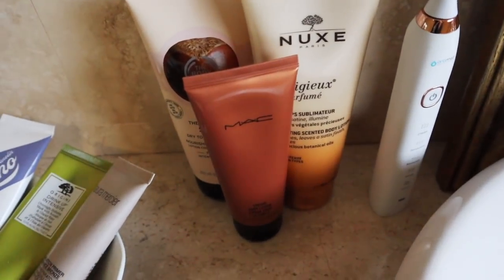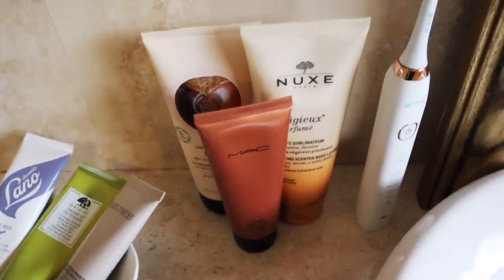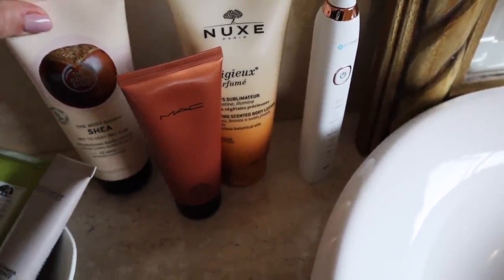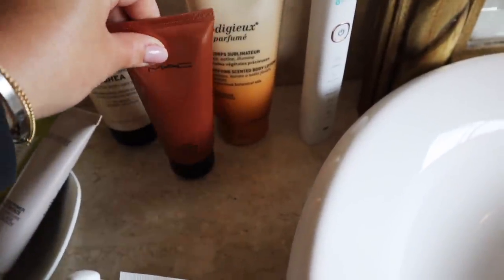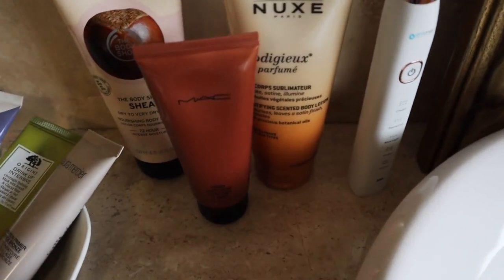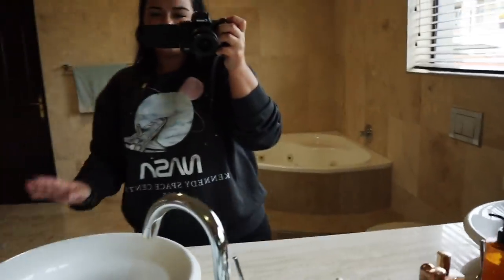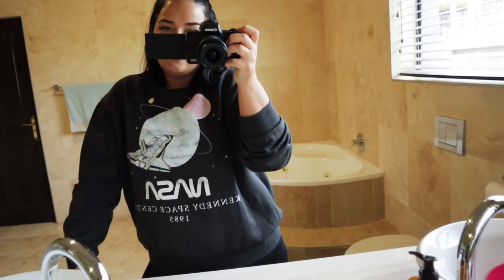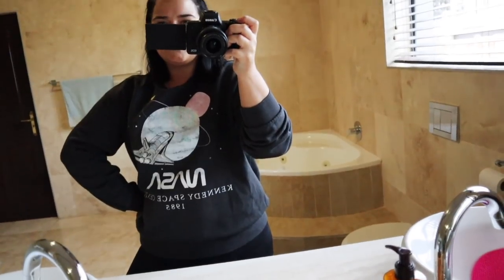And here we have some body products — again, body products I need to take from the other house. But here I just have the Nuxe lotion, some shea butter from Body Shop, and a nice glitzy bronzy stroke cream from MAC for the body — but I use it for the face as well, actually. And my toothbrush, nothing interesting. Let's move on. Hello, I hope you're well. I'm very casual today — I just had a nap and I rushed to the bathroom to record for you guys. So let's move on.